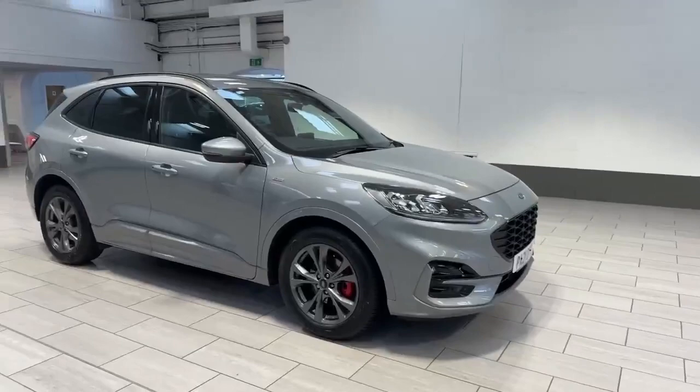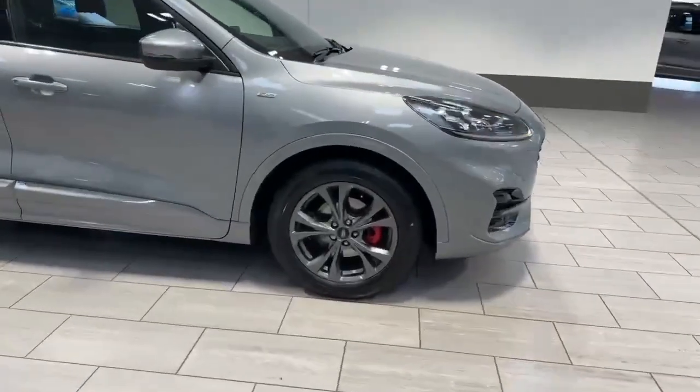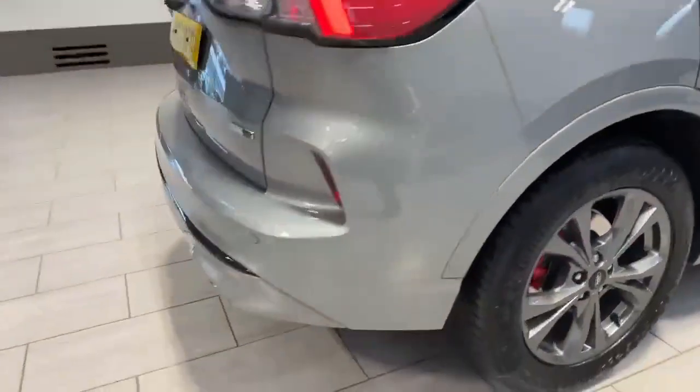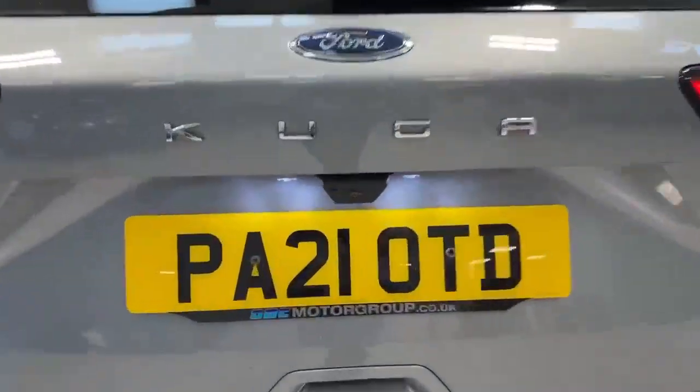It comes with a pretty good spec on the vehicle as well, with your front and rear parking sensors, rock metallic alloy wheels, power folding wing mirrors, rear privacy glass, and as we walk around to the back of the vehicle you've got your rear parking sensors as well as your rear reversing camera.